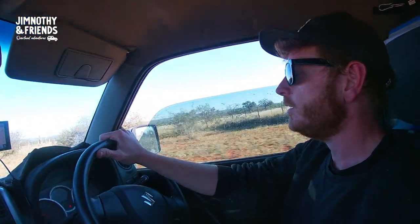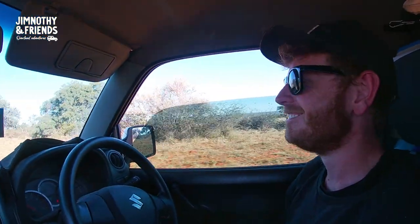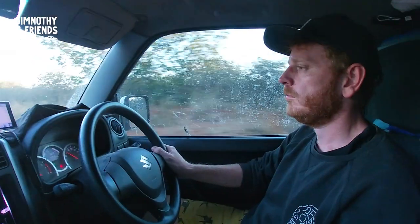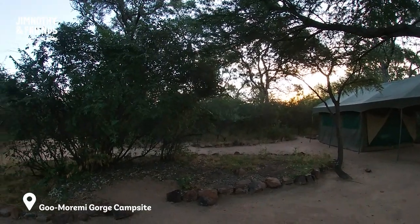We're going with the Garmin, don't know exactly where we're going — kind of in the right direction. All we know is that Goomaremi Gorge is over there, and Party Garmin has got us on another party road. Hopefully we get there before sunset. Two hours for 40 kilometers. After leaving Salbe camp, we made our way to Goomaremi Gorge just in time for sunset.